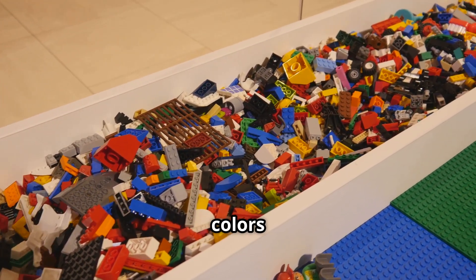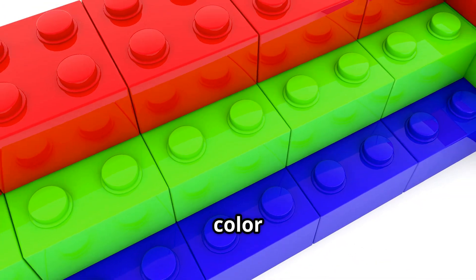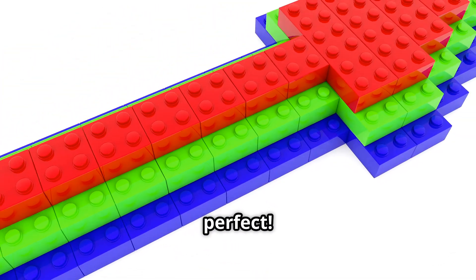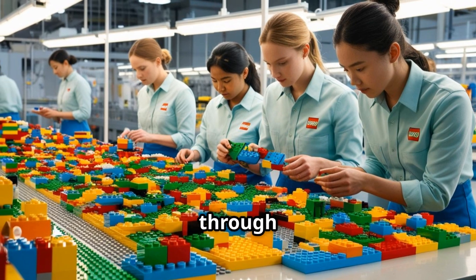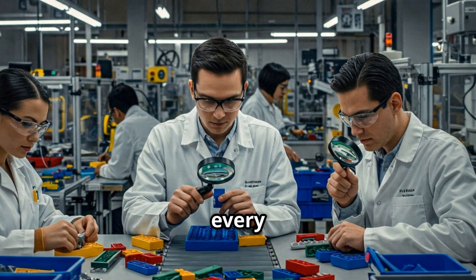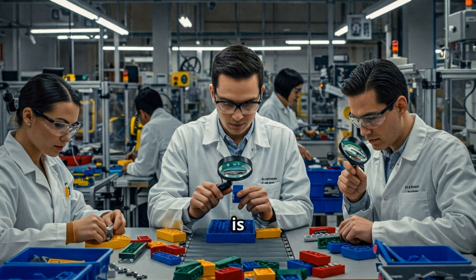Ever noticed how Lego colors are always super vibrant? That's because Lego uses strict color consistency rules to make sure every brick looks perfect. After coloring, the pieces go through an insane quality control process. Only 18 out of every million bricks have imperfections. Lego's precision is that good.